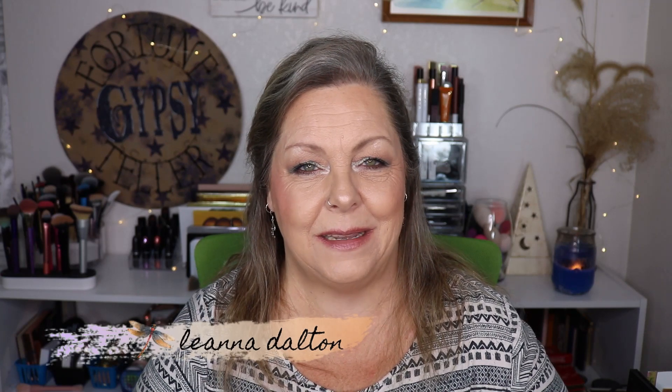Thank you so much for spending a few minutes of your day with me. If you're new around here, my name is Leanna. If you enjoyed this video, give me a thumbs up and I hope you'll consider subscribing. Go on Amazon and find yourself an Amazon mystery box — they have others that are different from just an elf box, so there are others to choose from. And I'd like to remind you that makeup is meant to enhance the beauty that you already are, and we are all beautiful at any age.